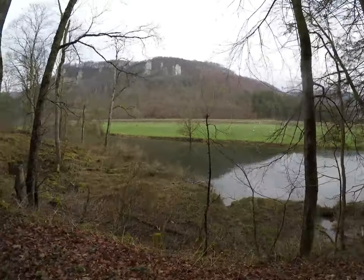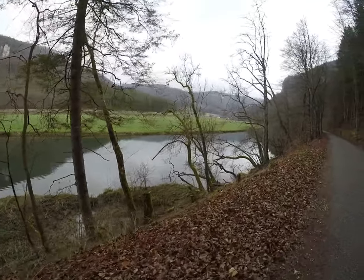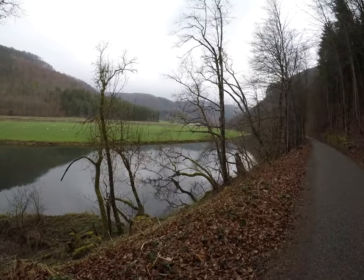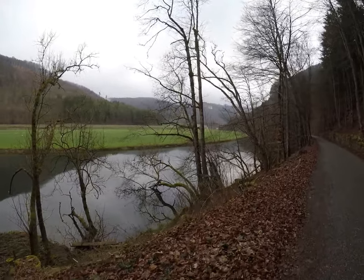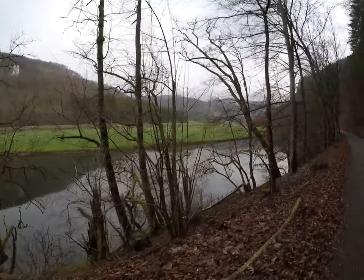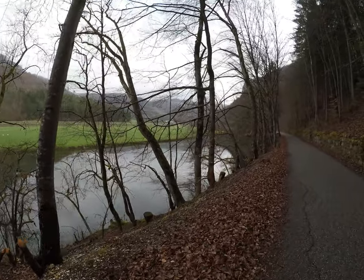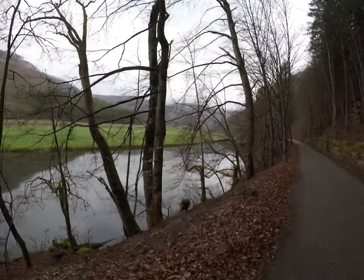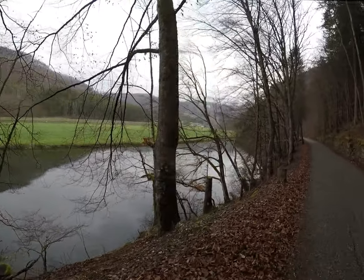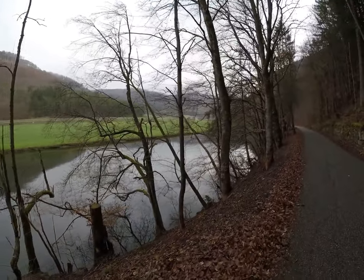Hier wird sicher die Donau aufgestaut. Schiffbar ist sie noch lange nicht — es ist da noch zu wenig Wasser. Es geht noch ziemlich weit, bis sie dann schiffbar ist. Was natürlich gemacht werden kann, ist da mit dem Kanu — das geht gut. Aber ich glaube, soweit ich weiss, auch zeitlich beschränkt.